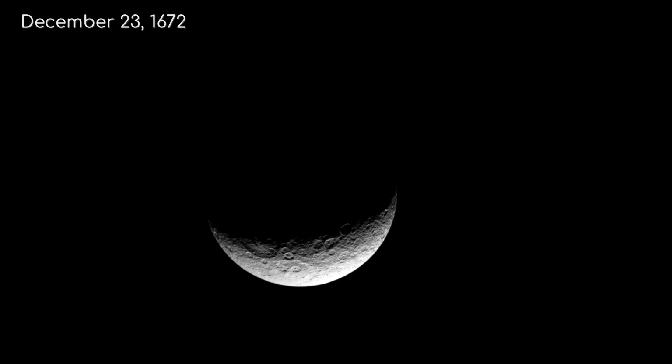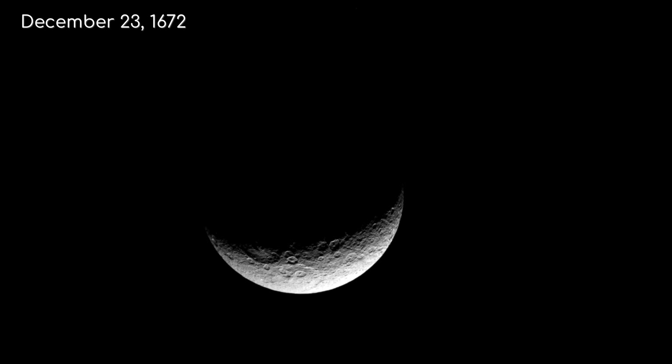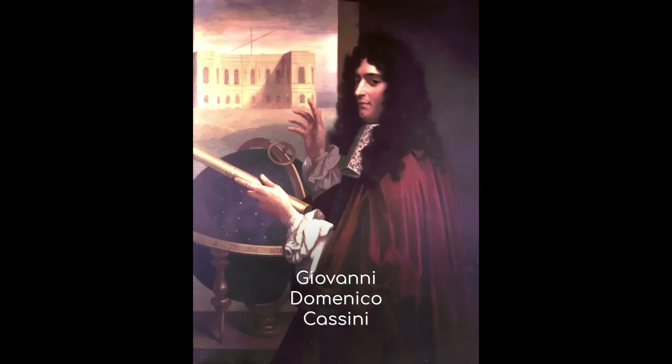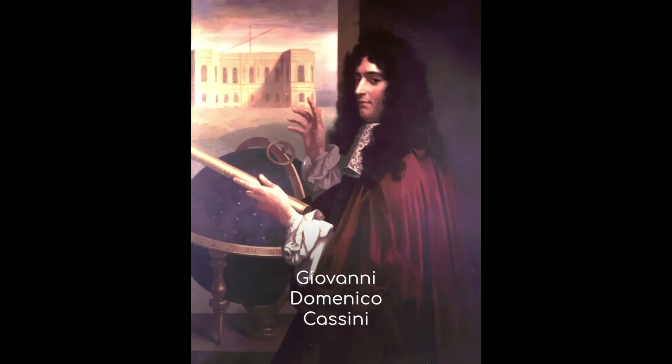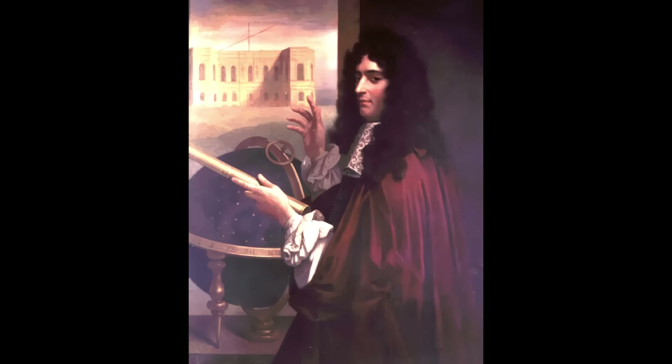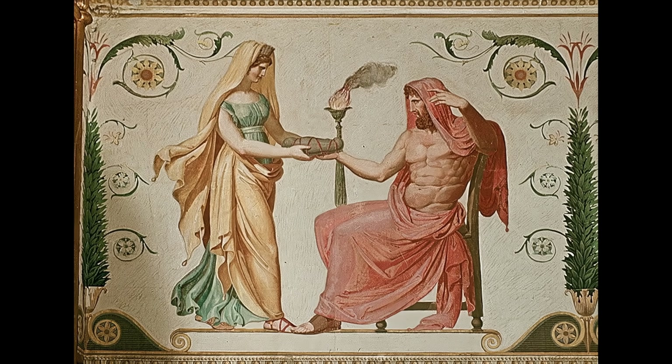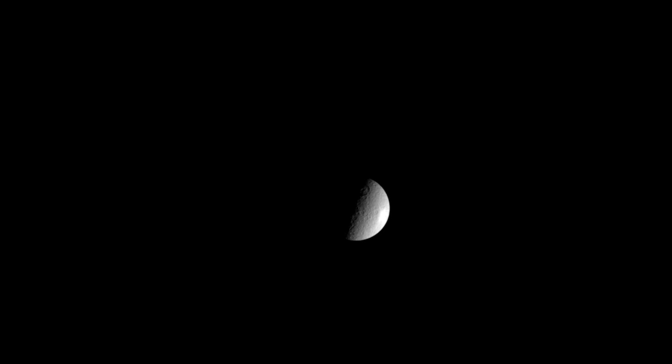Rhea was discovered on 23rd December 1672 by Giovanni Domenico Cassini, the Italian astronomer who made numerous contributions to our understanding of Saturn and its moons. Named after the Titan goddess Rhea in Greek mythology, this moon has been a subject of fascination for astronomers and planetary scientists for centuries.